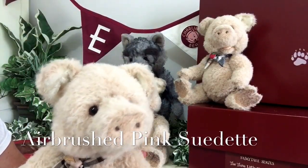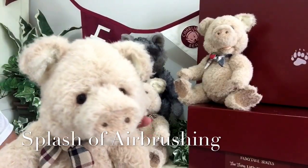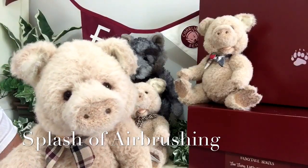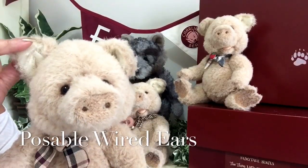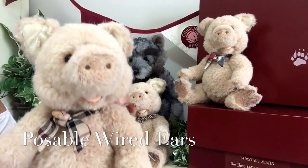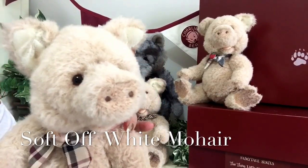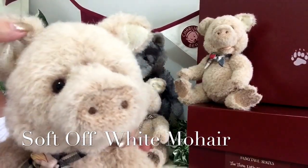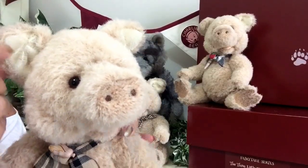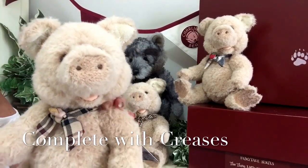He's got his lovely beady eyes and you'll also see a little airbrushing as if he's been playing in the mud or in the fields. He's also got his ears, which are slightly wired so that you can move them in different directions, and the inside has been finished in a super soft mohair in an off-white. You can also see the creasings that give that real little pig's ears effect.